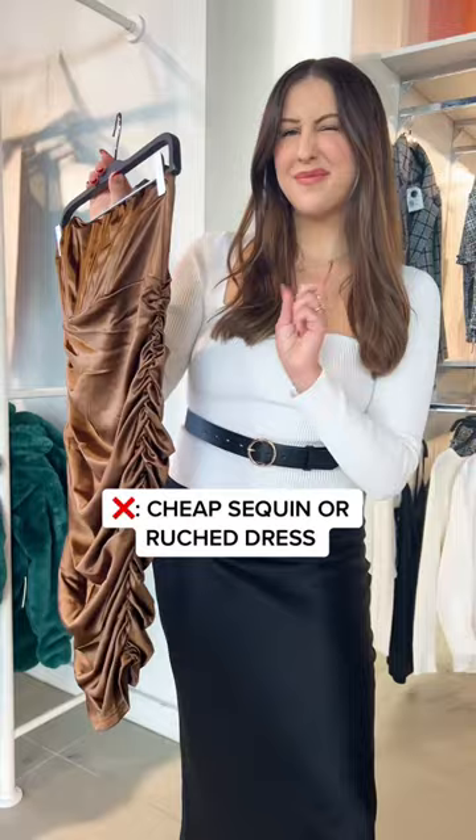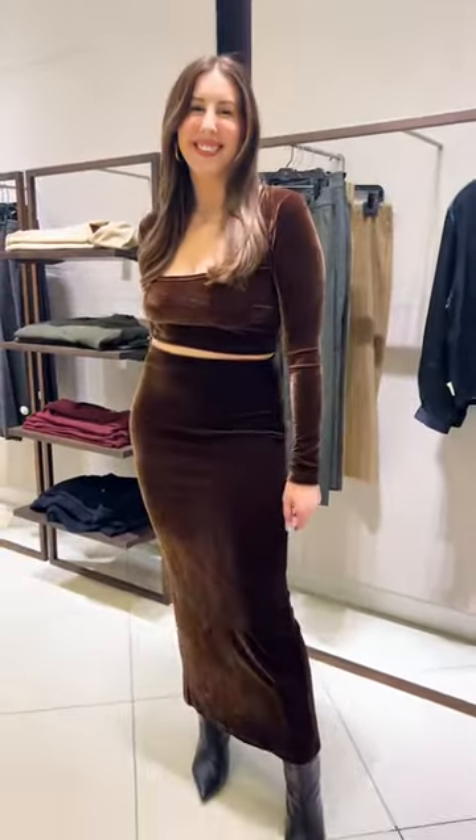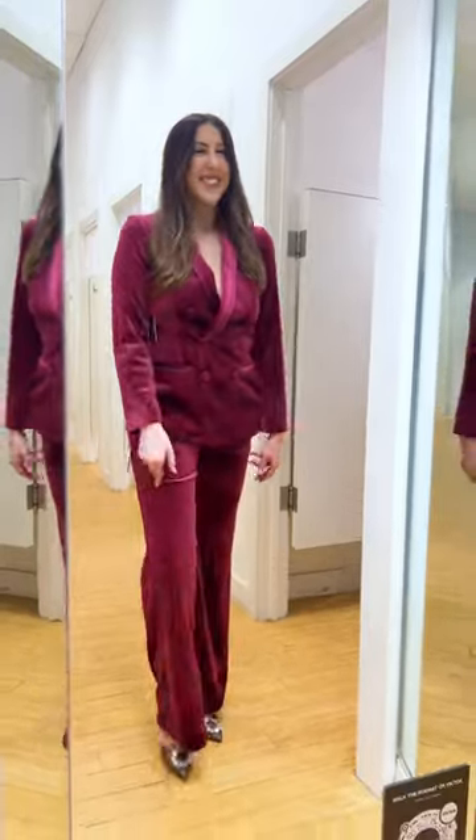instead of buying these cheap dresses every holiday season, go for a beautiful soft velvet dress, a matching set, or even a suit to give your style a more timeless and polished look.